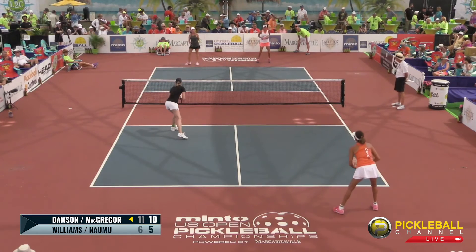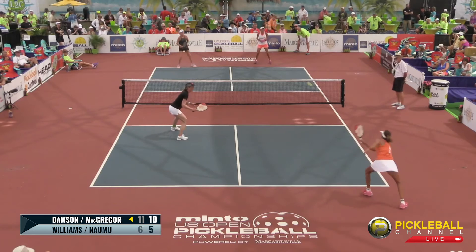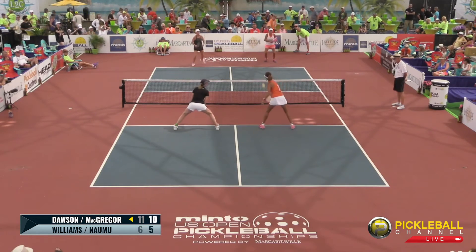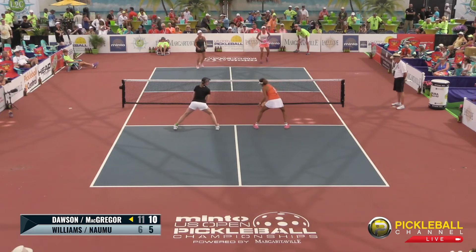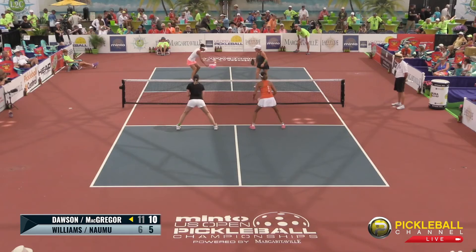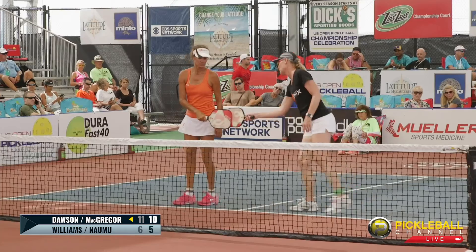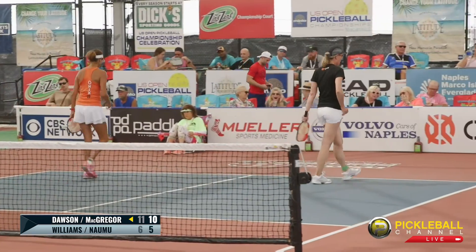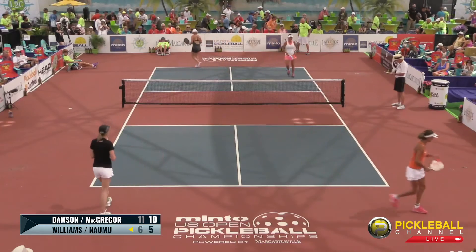Cammie McGregor serving for possible match point — score is 10-5-2. The drop — McGregor's there. Quick little switch. Dawson backs up to take that backhand, attacks it. That ball might have been going out — Jennifer Dawson took a rip at it. That's a big side out — that's an important side out. Never give up.